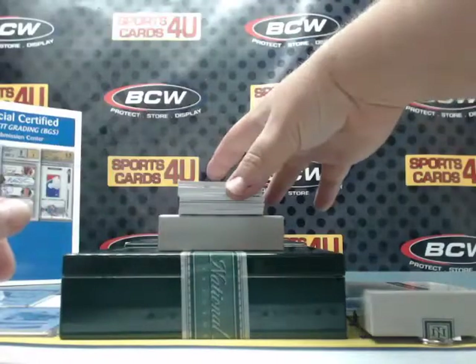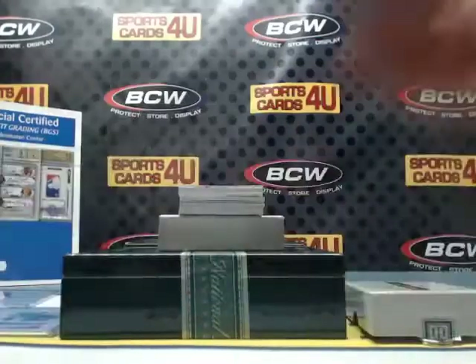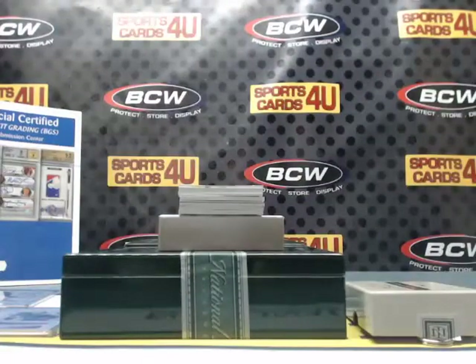Treasured Receivers 2-color patch, 26 out of 49, for the Colts: Dante Moncrief.